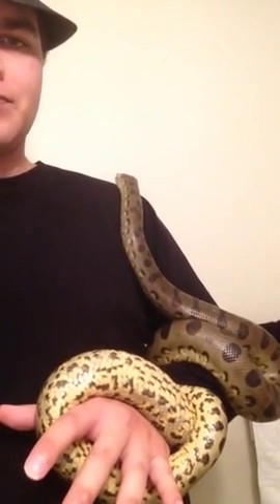Hey guys, Chris here. I'm going to be doing a quick little video on a special little guy here — my male anaconda. He is a green anaconda, and I just wanted to do a little video on a bunch of the misconceptions and myths about anacondas.